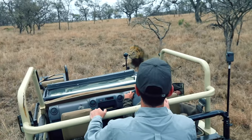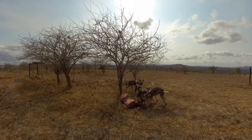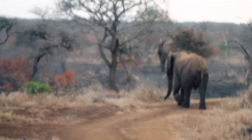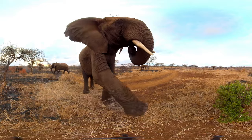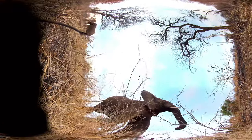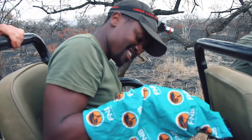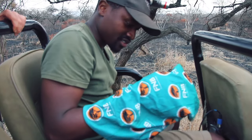We already had a few incidents where we had our cameras trashed — including being tossed by an elephant. After checking, the lenses were still sharp.